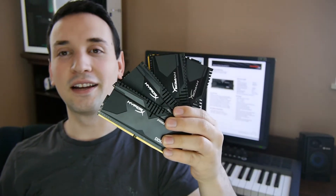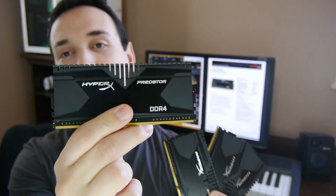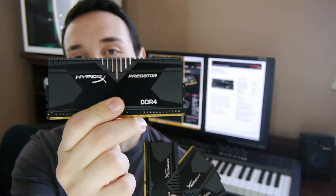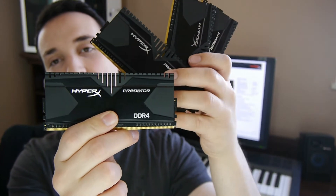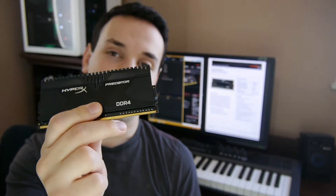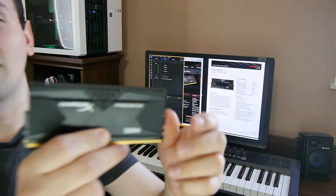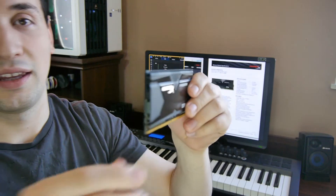Hello everyone, today we're going to be taking a look at the Kingston HyperX Predator. This is DDR4 memory — the current model I have here is the 4x4, that's 16GB in total and it's the 2400MHz. So let's take a closer look at the heat sink here.